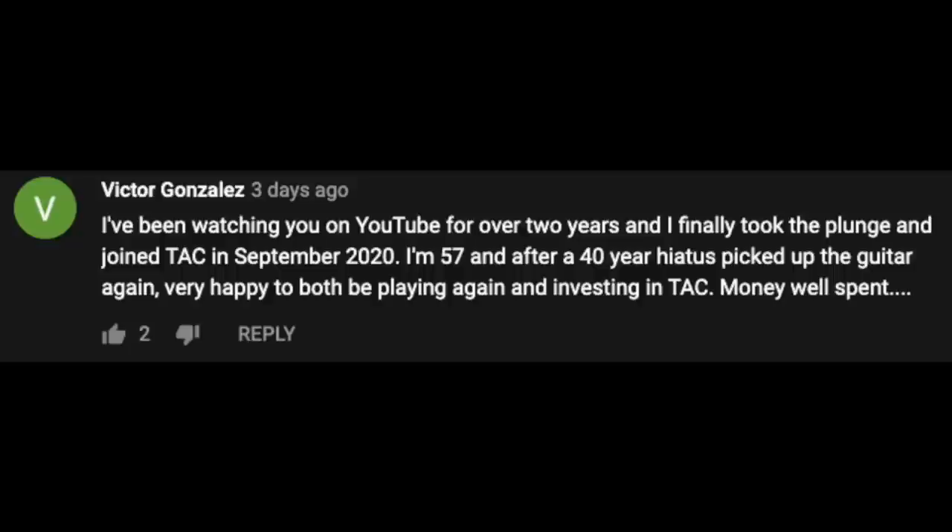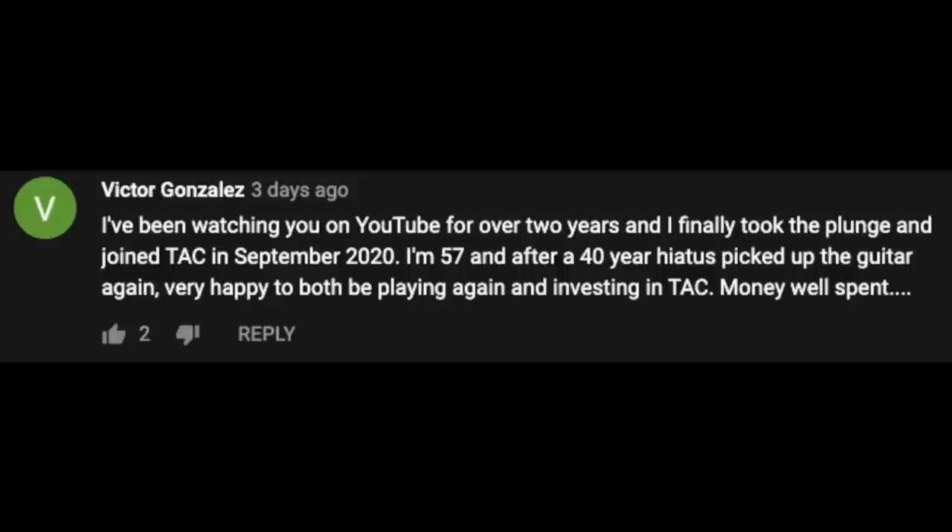Our next comment comes from Victor Gonzalez: 'I've been watching you on YouTube for over two years and I finally took the plunge and joined TAC in September 2020. I'm 57, and after a 40-year hiatus, I picked up the guitar again. Very happy to both be playing again and investing in TAC — money well spent.' Thanks so much for saying that, Victor. Welcome to the TAC family. After a 40-year hiatus, that's a very difficult thing to do, and you should be super happy for just the act of picking up the guitar.